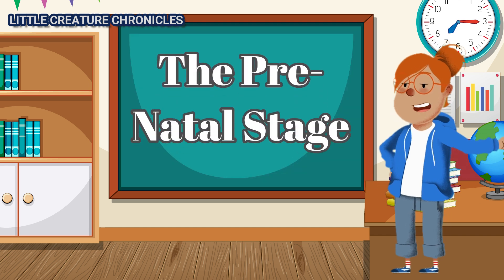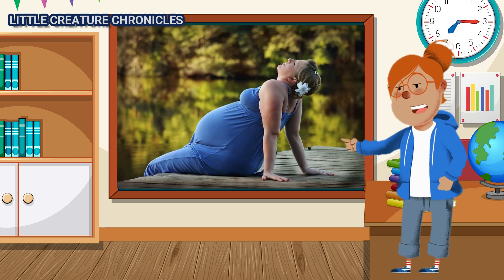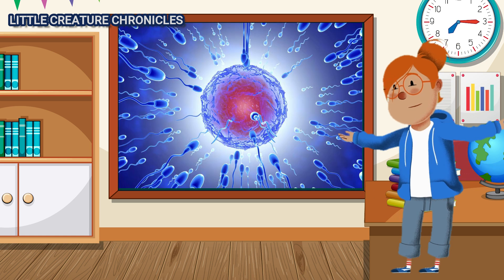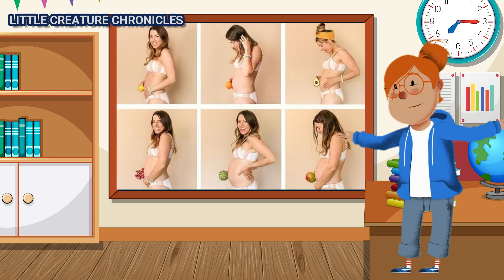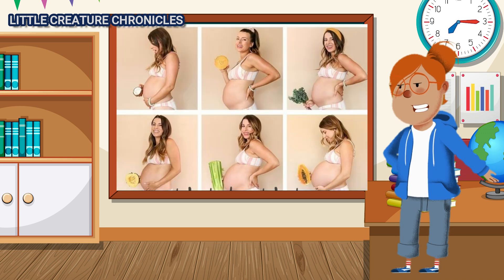The Prenatal Stage. Long before we see a baby's first smile, there is a remarkable journey that begins in the mother's womb. It all starts with the magical moment when a tiny egg meets a sperm. This union creates a single cell that will divide and grow into a tiny embryo. Over the next nine months, the baby develops and grows inside the mother's womb.